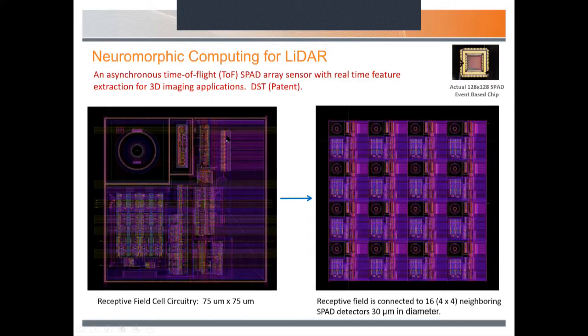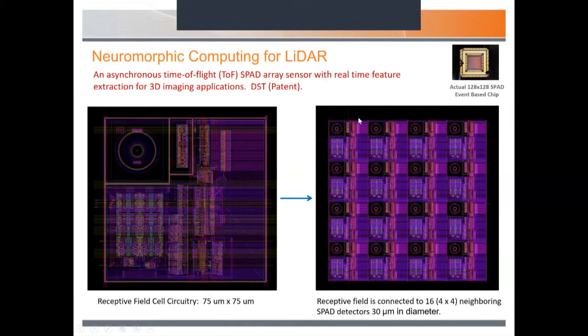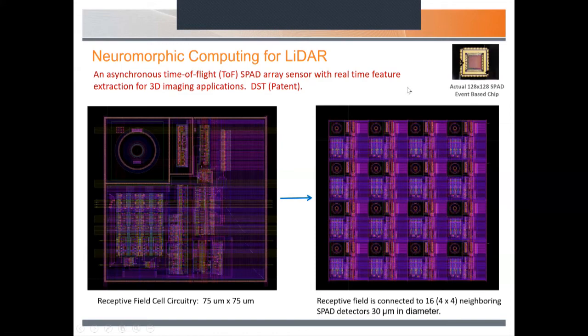I designed what is perhaps the world's first SPAD neuromorphic or event-based SPAD chip. The architecture is very different to a traditional frame-based system: each SPAD is connected to all the other SPADs in a macro called a receptive field. There's a four-by-four convolved around the entire chip — all SPADs are looking for a specific feature, and if they find it, they output the address of that particular location in the receptive field.